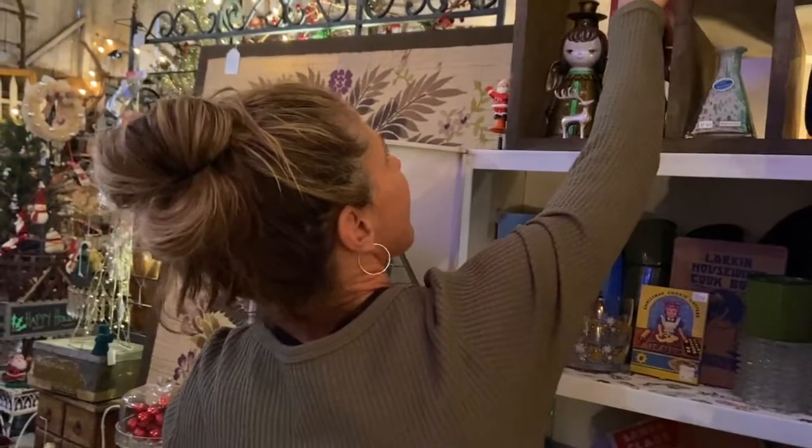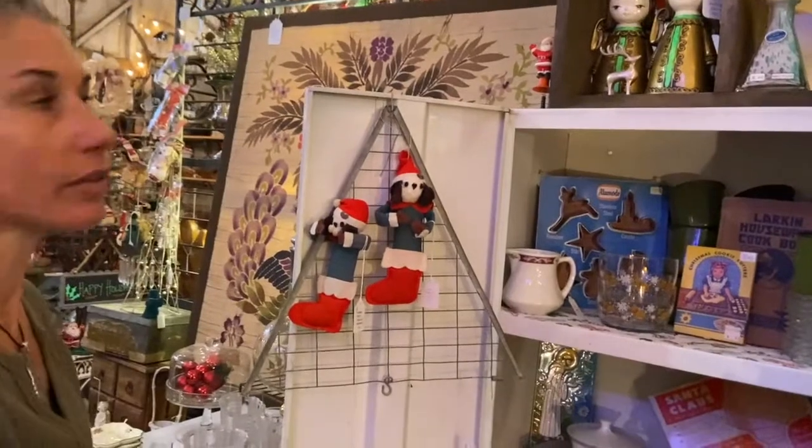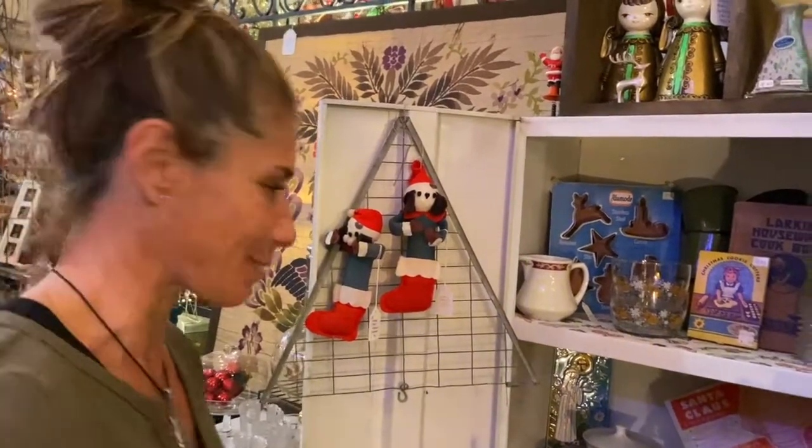I thought they kind of looked like they were maybe from Asia or something like that. Fun little pieces, hand painted — maybe Russia. Good guess, producer.